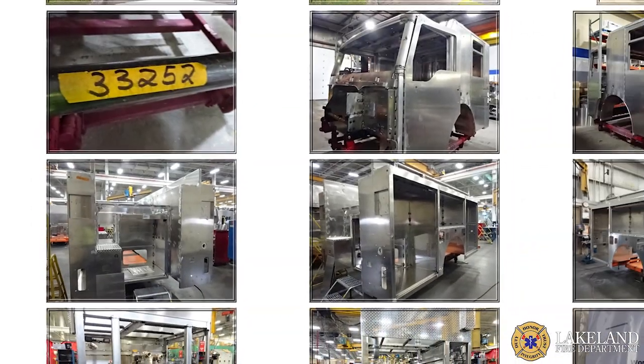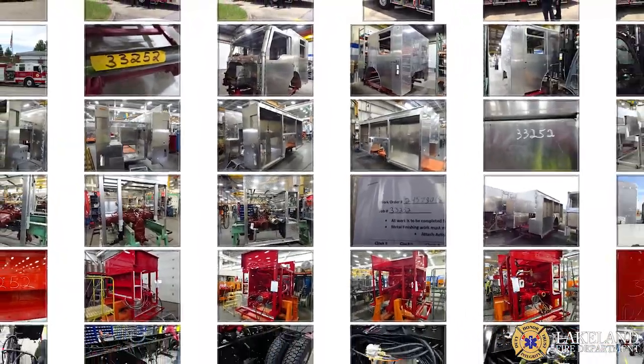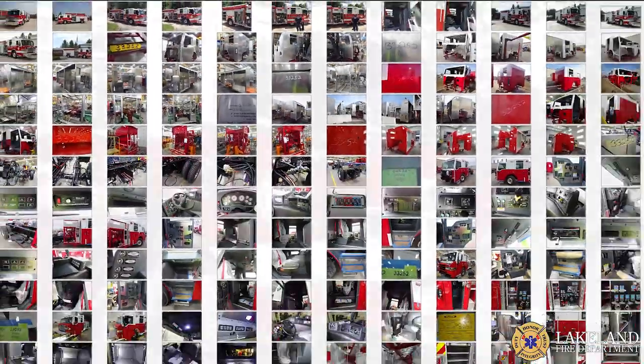From planning, to building, to implementation, the new Engine 51's clean cab design is the first of more to come.